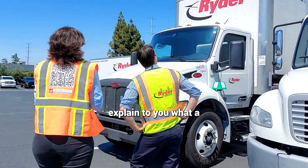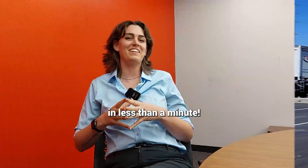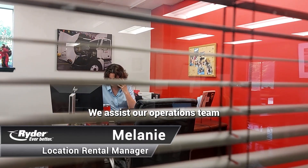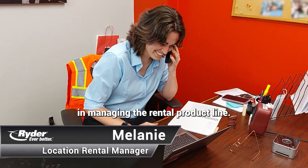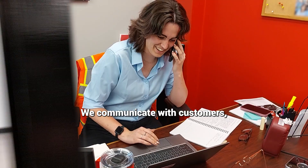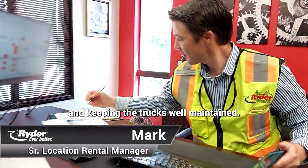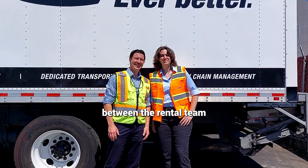In this video I'm going to explain to you what a location rental manager does in less than a minute. Each day is different in this job. We assist our operations team in managing the rental product line. We communicate with customers, providing them trucks and keeping the trucks well maintained. We're the link between the rental team and the customer.